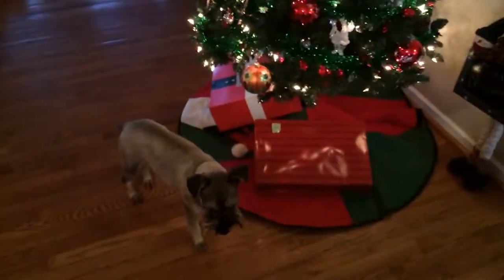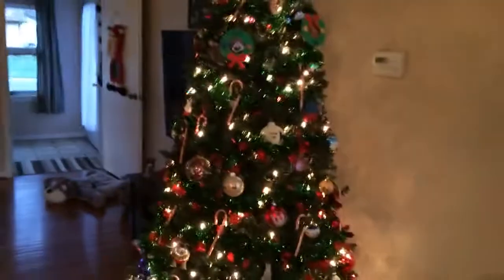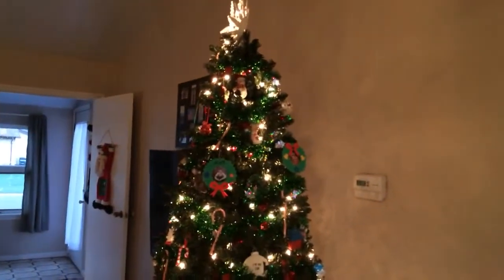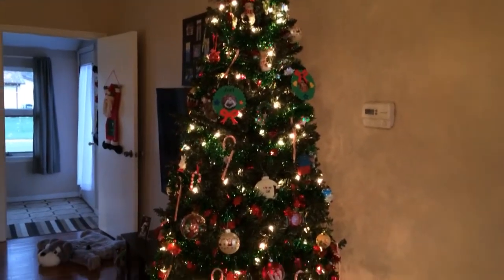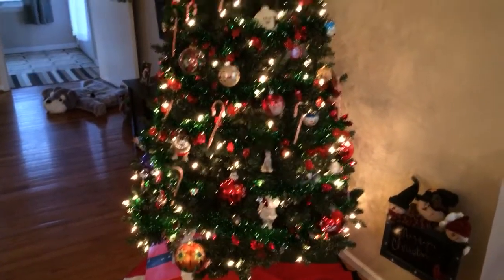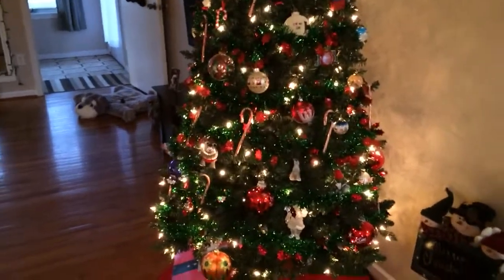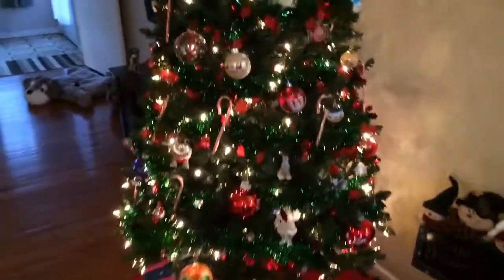Hey guys, I was taking a break from cleaning the house, cleaning floors, as always with four dogs. I thought I'd show you — some people were asking about some schnauzer Christmas ornaments I got, and they wanted me to share my collection. Well, it's a small collection, it's not big at all. So I thought I'd shoot this video real quick while I'm waiting for the floors to dry.